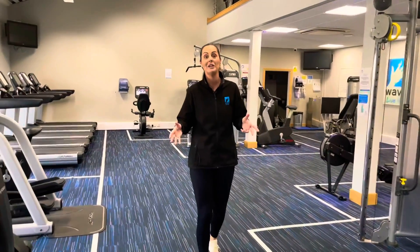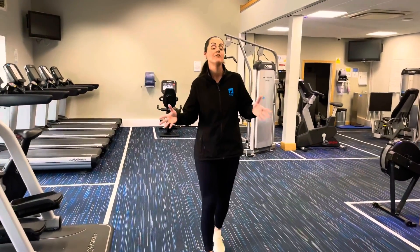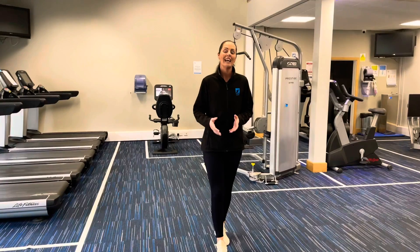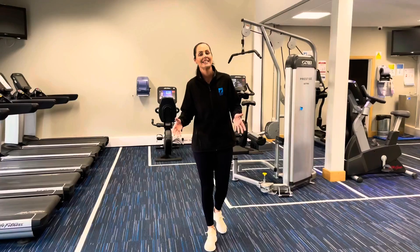Our split level gym here at Lewis means that we can cater for everybody from beginners through to advanced users. With cardio, resistance and free weights, you'll be sure to get a fantastic workout at this gym.